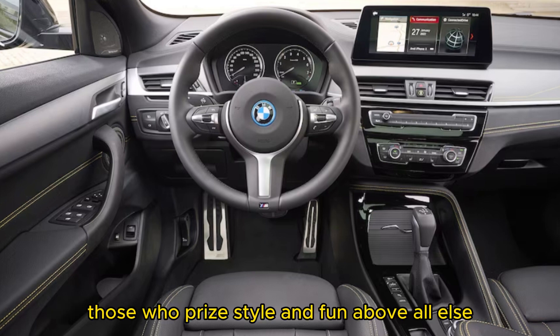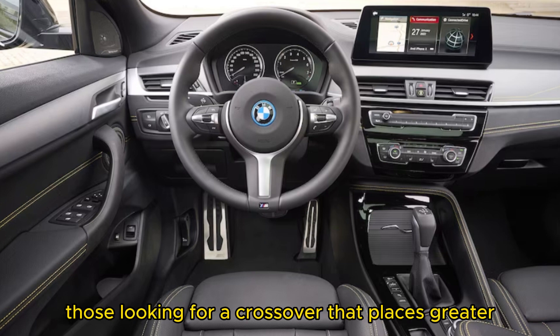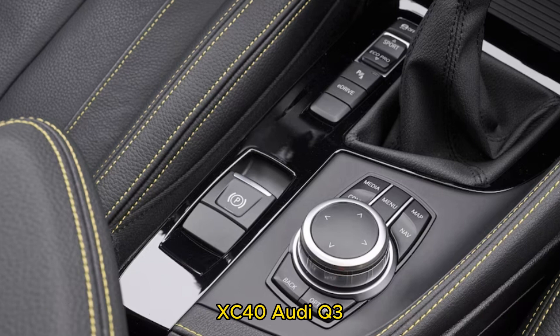It would either make the interior too hot or too cold. Those who prize style and fun above all else will find a great match in the X2. However, those looking for a crossover that places greater emphasis on utility would be better served checking out the Volvo XC40, Audi Q3, or the Mercedes-Benz GLB-Class.